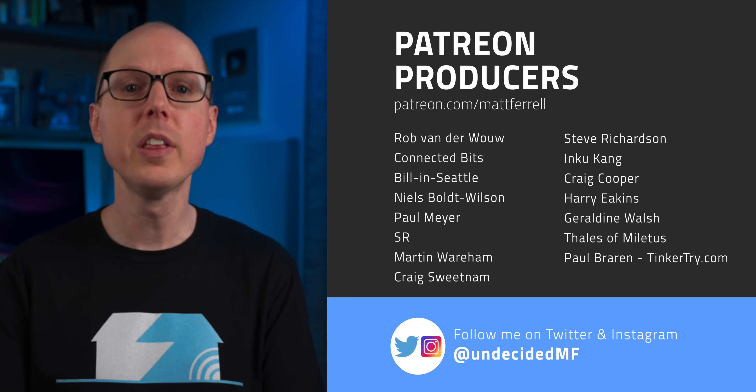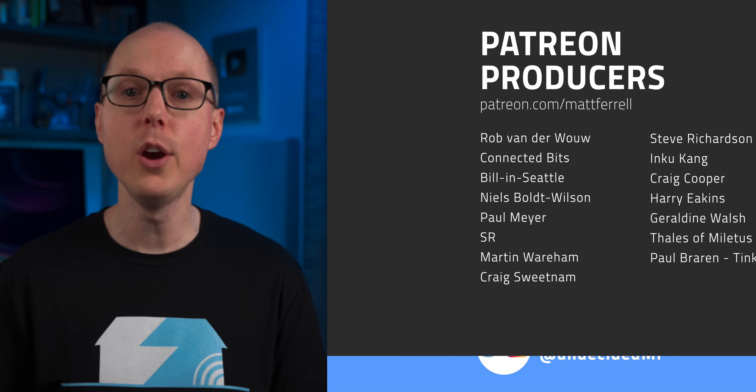So what do you think? Jump into the comments and let me know. If you liked this video, be sure to check out one of the ones I have linked here, and subscribe and hit that notification bell if you think I've earned it. Thanks to all my patrons and to all of you for watching — I'll see you in the next one.